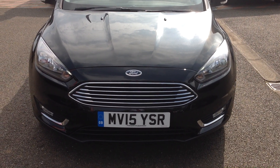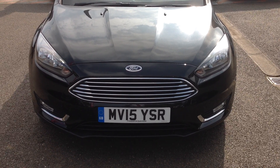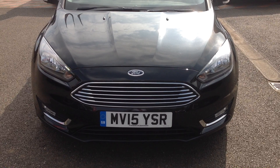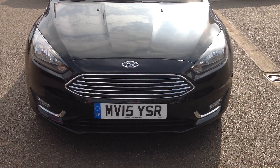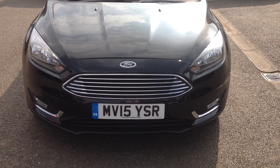Hi and welcome to Smith's Nissan in Peterborough. My name is Darren and I'm going to give you a quick walk around of the Ford Focus, the 1.0L SCTI EcoBoost Titanium, which is 125bhp. Registration number Mike Victor 15, Yankee Sierra Romeo.